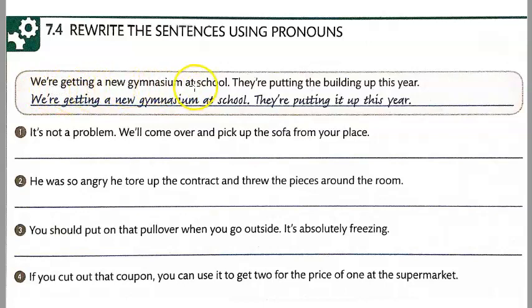So we're getting a new gymnasium at school. They're putting the building up this year. We're looking at the second sentence where they have 'putting up.' So we changed 'the building' to 'it': They're putting it up this year.